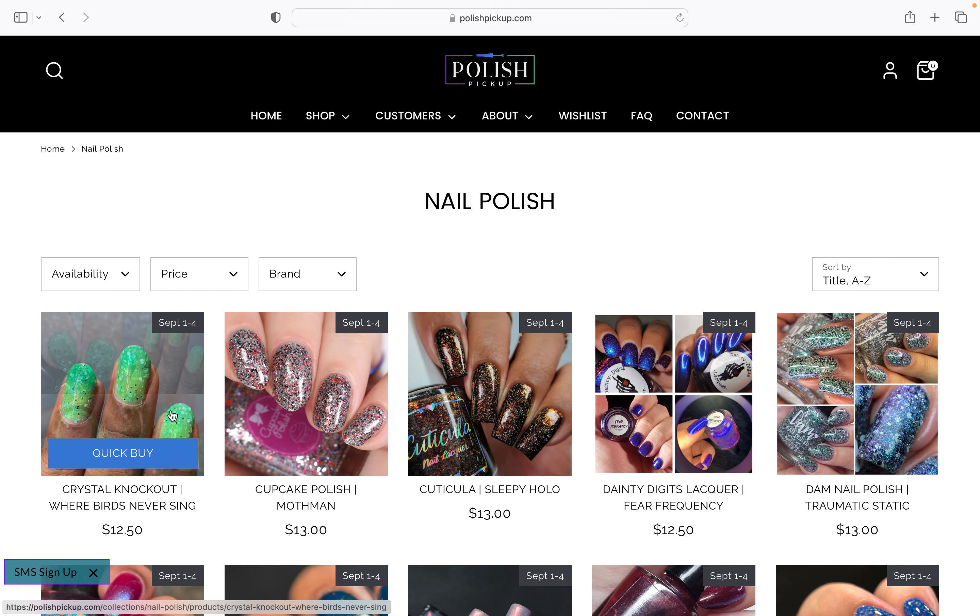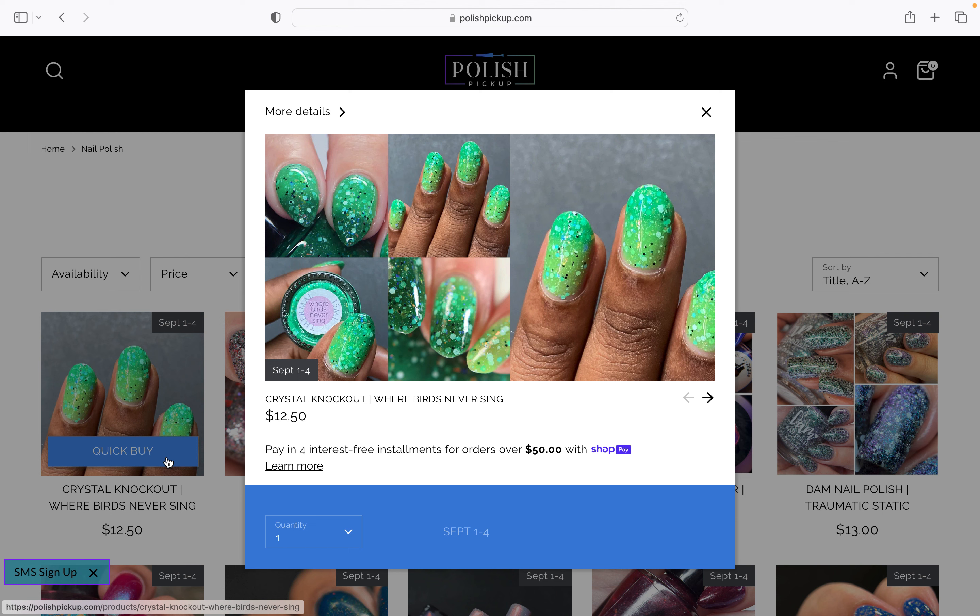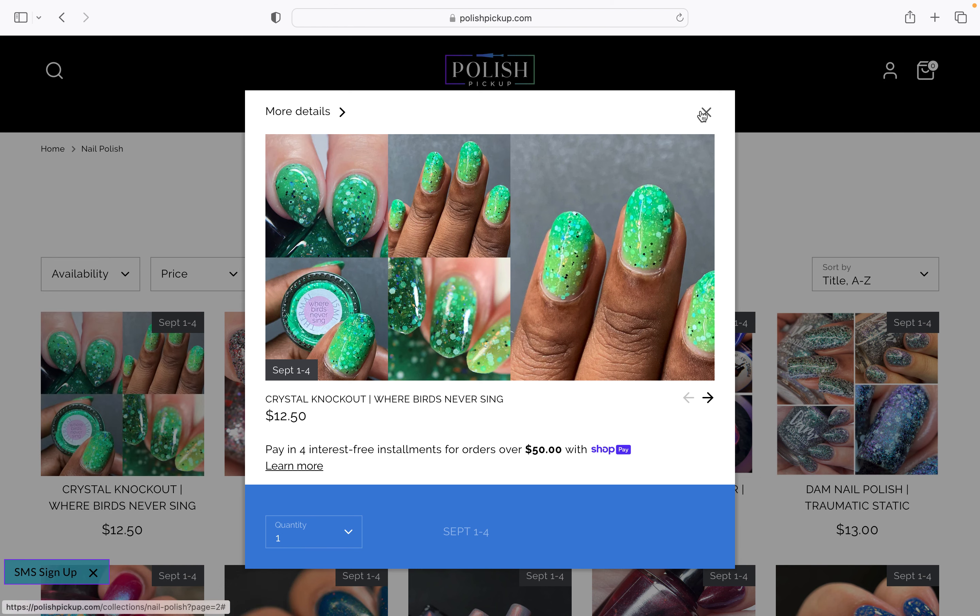I've just said that, but then look at that Crystal Knockout — oh, that's so good. I love the subtlety of maybe this, because one of my other favourite thermals is light purple to dark purple. So I think where this is light green to dark green, I quite like it, because it's almost more subtle in the way that it looks. And we've got lots of glitter in there as well. That's Crystal Knockout — Where the Birds Never Sing.